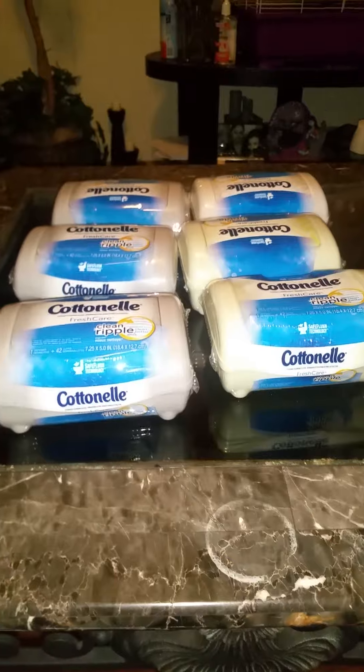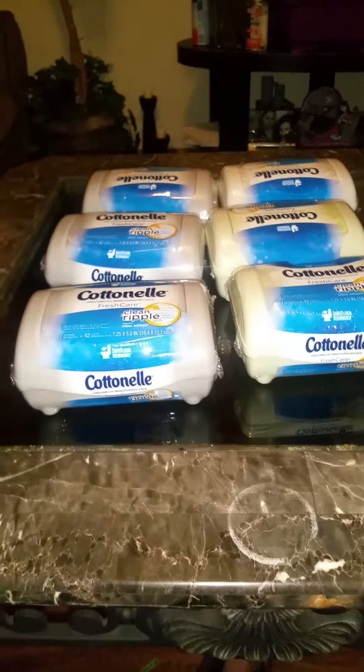I can't remember exactly what insert this came out of. Go to TomCoupons.com to see exactly where it came from. Alright, you guys have a good one. Thank you for watching. Bye.